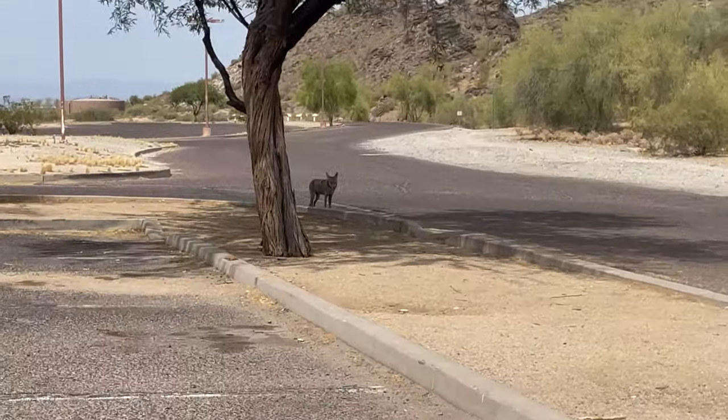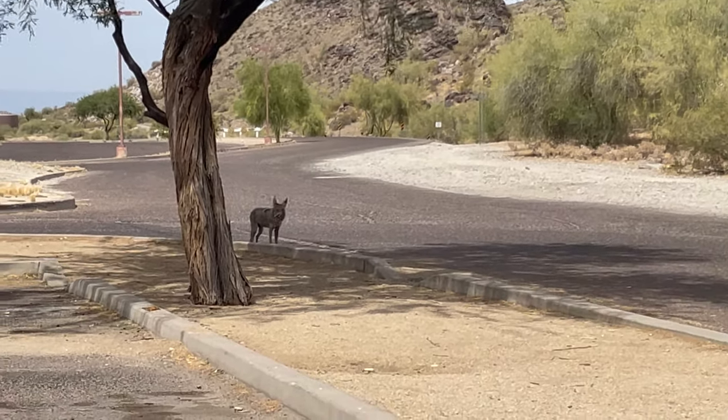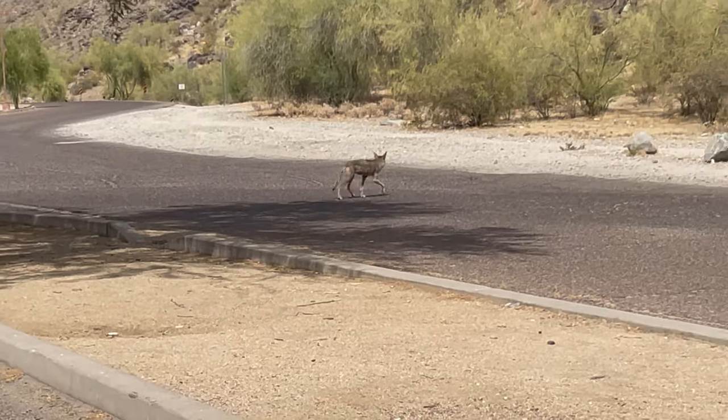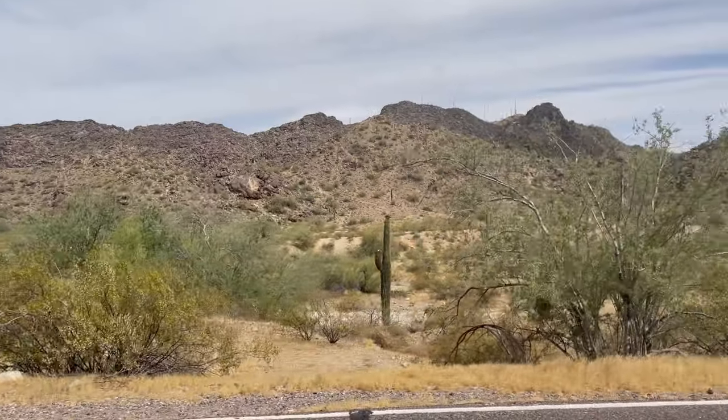So when I got back down to my car, I found a coyote waiting for me — that was pretty cool. Fortunately, I was able to discover that you could actually drive up to Dobbins Lookout, so I got in the car and decided to head back up to get the views that I wanted.